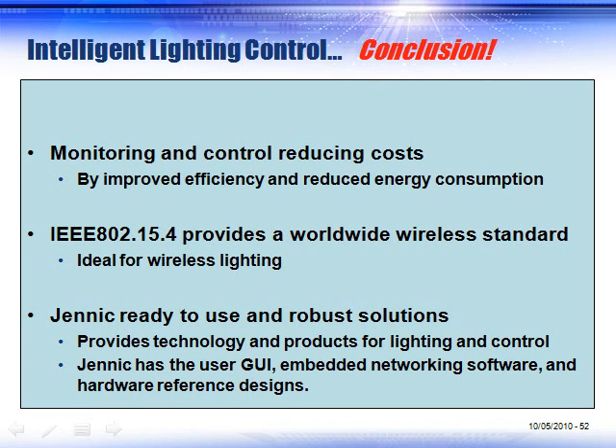All of this is provided to you at no charge. Source code and reference designs are given out freely — we simply want you to use our silicon devices to provide intelligent control and deliver a better product to the market. Any questions?